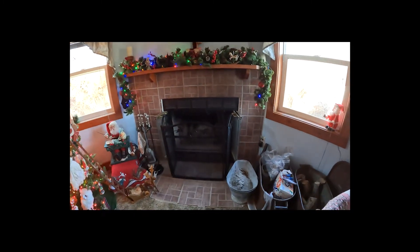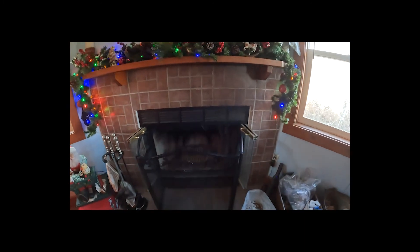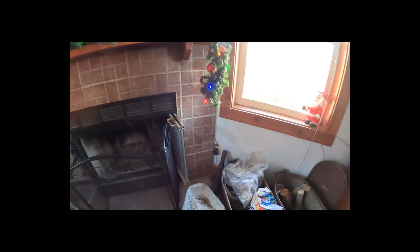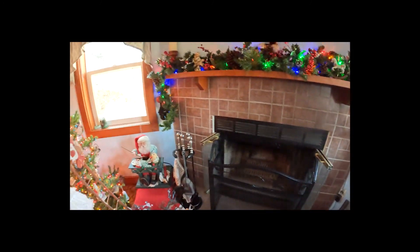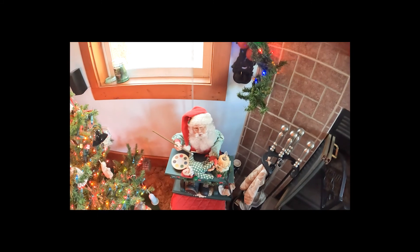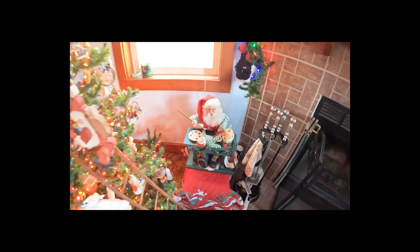We have a fireplace in the house also so that if the electricity goes off we still have a place to get warm. I hooked the generator to the outside one and that will keep enough heat coming in here to keep us from freezing to death.